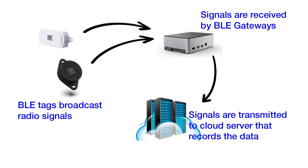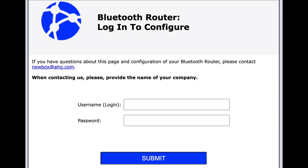Let's review how you configure a Raspberry Pi-based gateway, how it works, and review the data and reports you receive. Power up the router, open the browser on your computer, and open the login page at the address we provide.